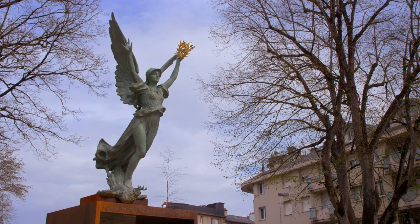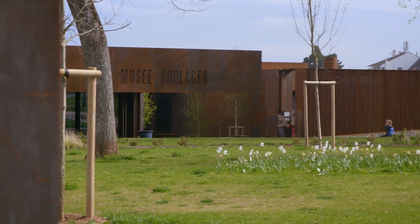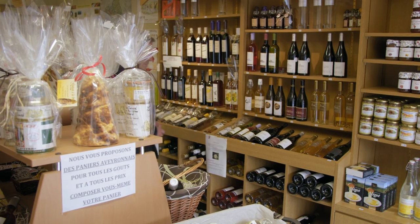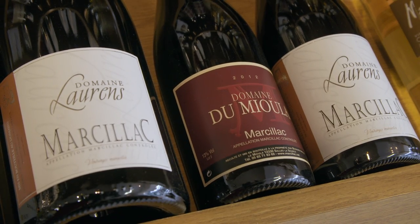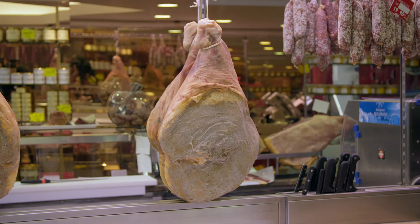Rodez, the capital of the region, is home to the outstanding contemporary Soulages Museum and a superb cathedral. Almost every shop offers regional specialties. I enter the shop of Monsieur Terron, a well-known butcher and small good maker.